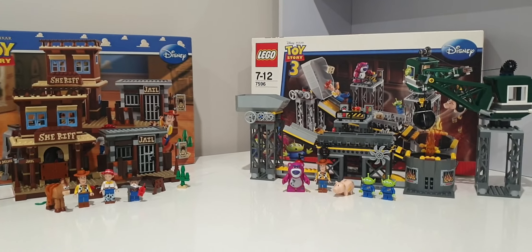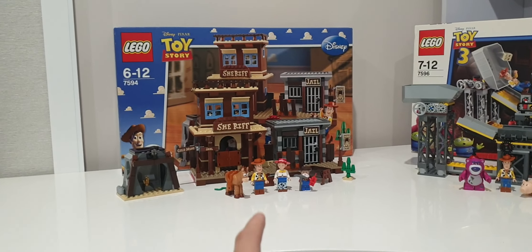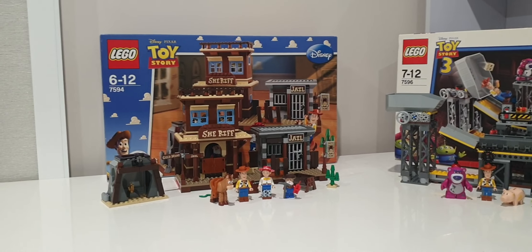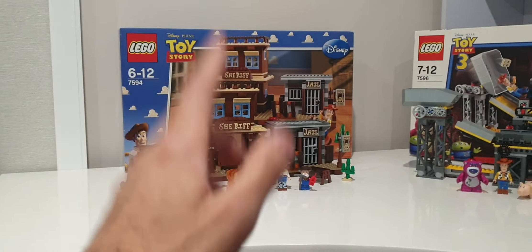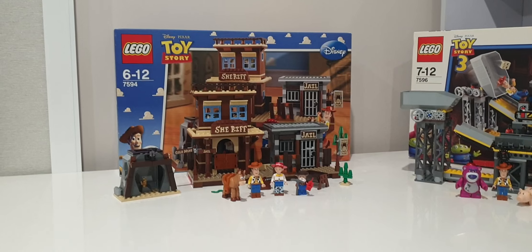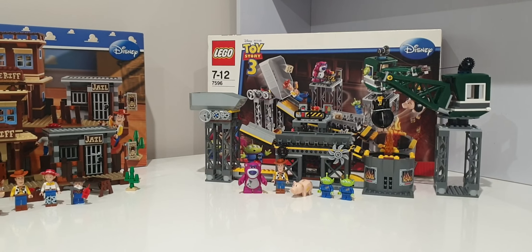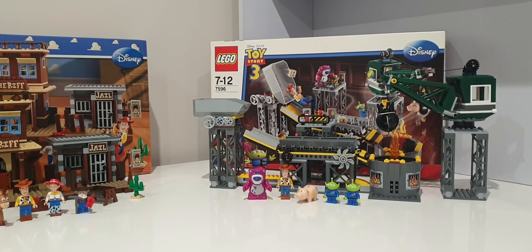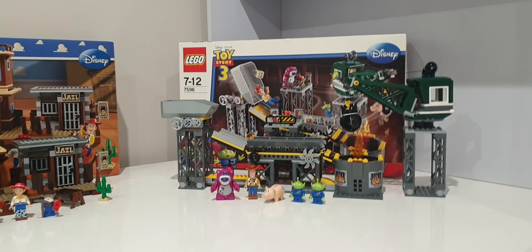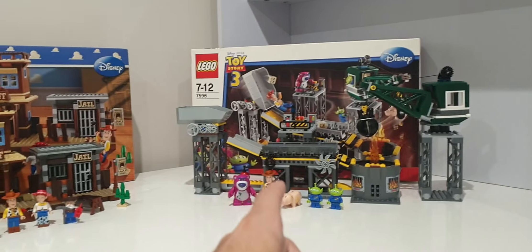Let's start with the prices. LEGO Toy Story Woody's Roundup has 502 pieces and retailed for $80 in Australia, which comes out to about 16 cents per piece — really good value for $80 back in 2010. The Trash Compactor Escape has 370 pieces and retailed for $100 Australian dollars. So this set had fewer pieces but was $20 more expensive.